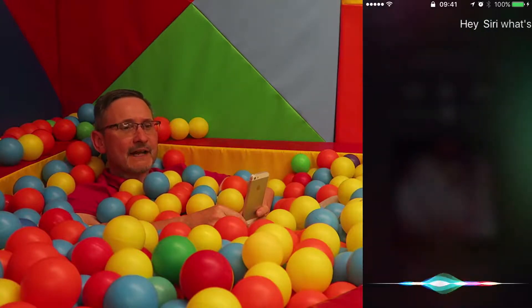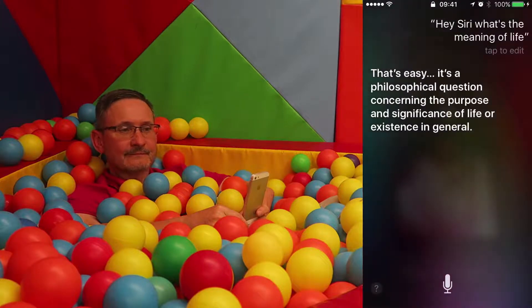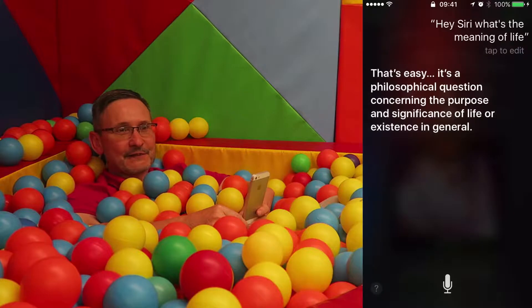And another fun one — Hey Siri, what's the meaning of life? Siri: 'That's easy — it's a philosophical question concerning the purpose and significance of life or existence in general.' Well, there you go, I never knew that! Let's think of something else we can do.